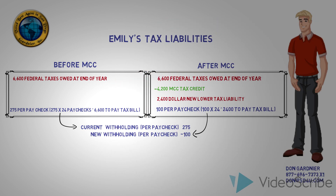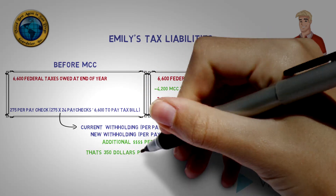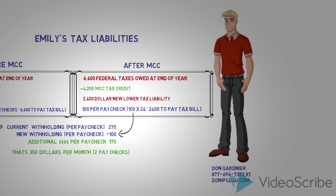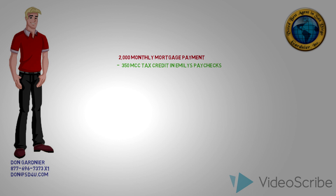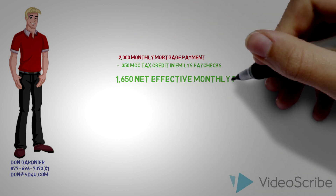This raises Emily's take-home pay by $175 per paycheck, or $350 per month. While Emily's pay did not go up, the reduction in her taxes provides her with $350 per month more in her bank account, which she can now use towards her mortgage. In short, Emily's monthly payment is still $2,000 per month; however, the IRS provides her a $350 per month MCC tax credit in her paycheck that she now applies towards her $2,000 monthly payment. Thus, Emily's net effective payment is only $1,650 per month.